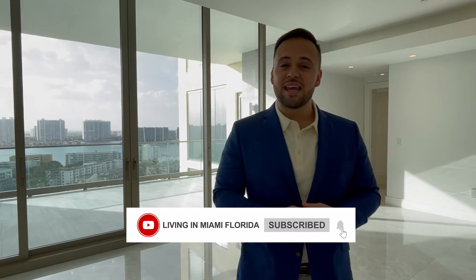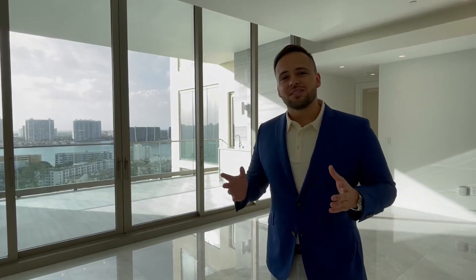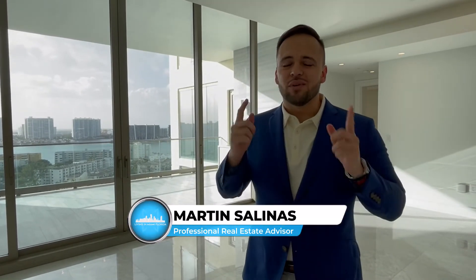Thanks for watching this video, we really appreciate it. Feel free to subscribe, like the channel, and reach out to us if there's anything we can do for you, Miami real estate related. Take care.